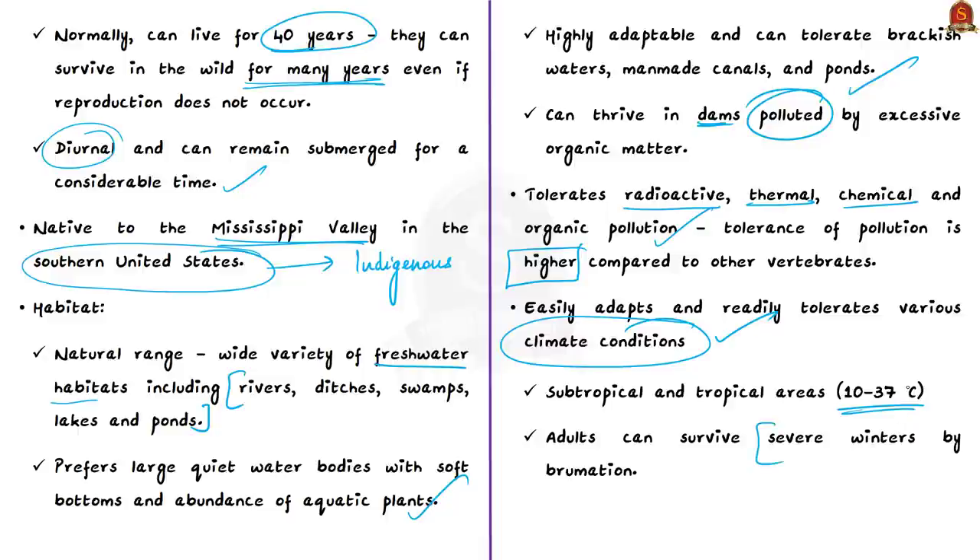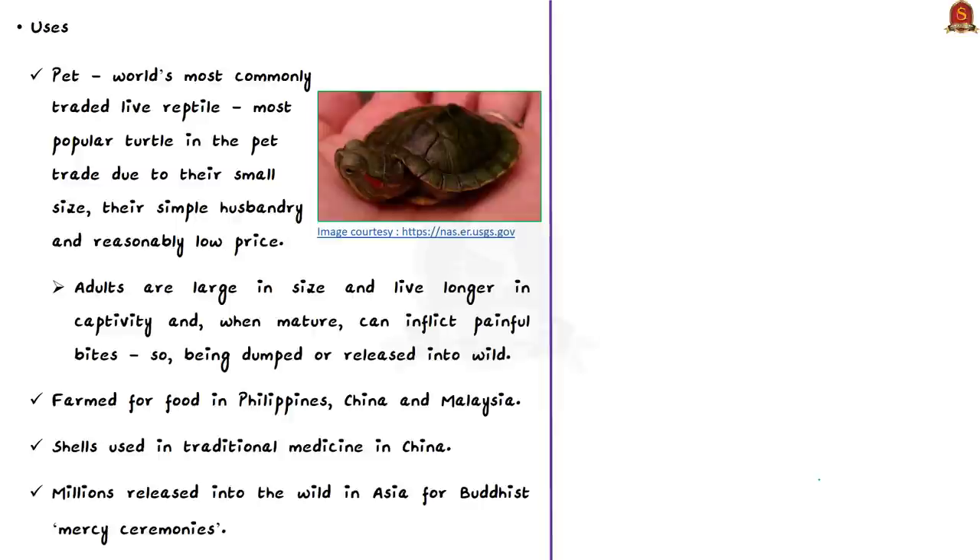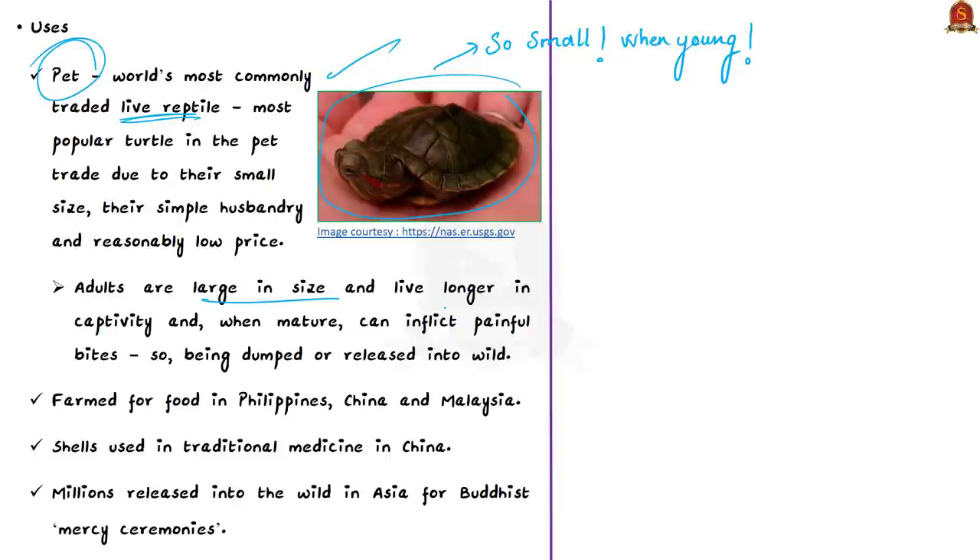The species adapts to subtropical and tropical areas with temperatures between 10°C and 37°C, and adults can survive severe winters through brumation — the hibernation equivalent for cold-blooded animals. This high adaptability is likely why the red-eared slider is the world's most commonly traded live reptile and the most popular turtle in the pet trade, due to its small size, simple breeding requirements, and low price.